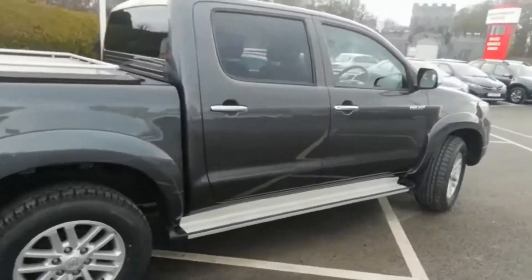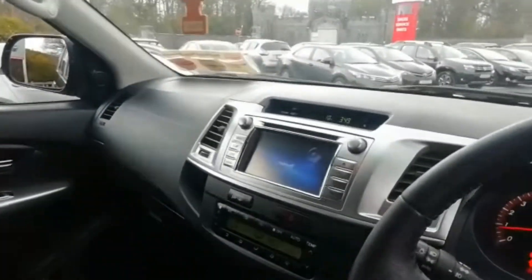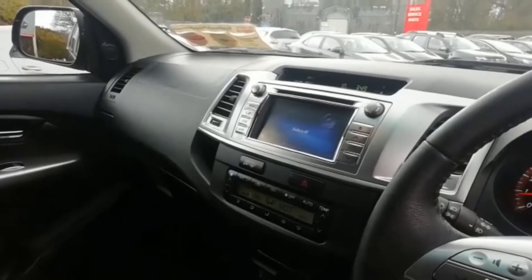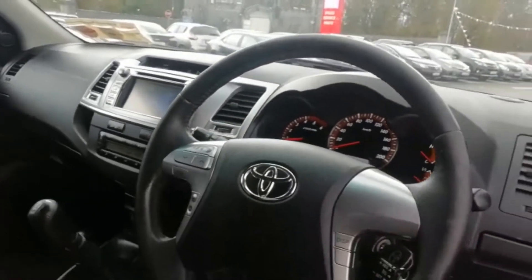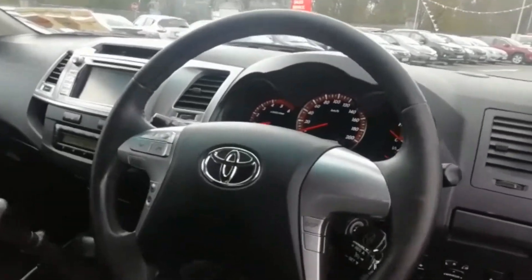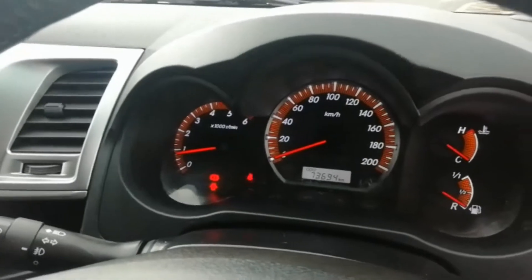Excellent condition. Let's take a look inside. The vehicle comes with full leather trim, it also has the added benefit of a colour rear reversing camera, climate control air conditioning, all-round electric windows, electric mirrors, cruise control, Bluetooth connectivity for your phone, electric folding mirrors, and just under 74,000 kilometres on the clock.